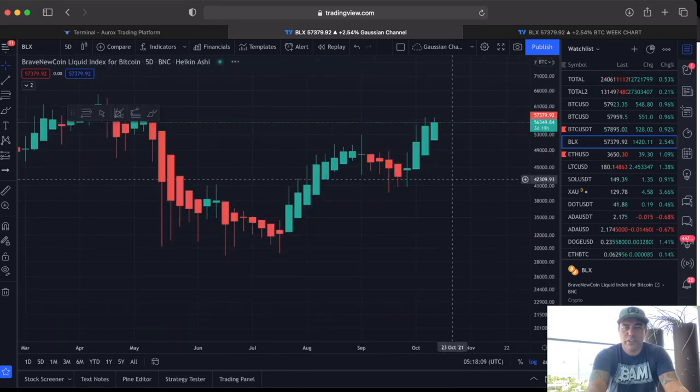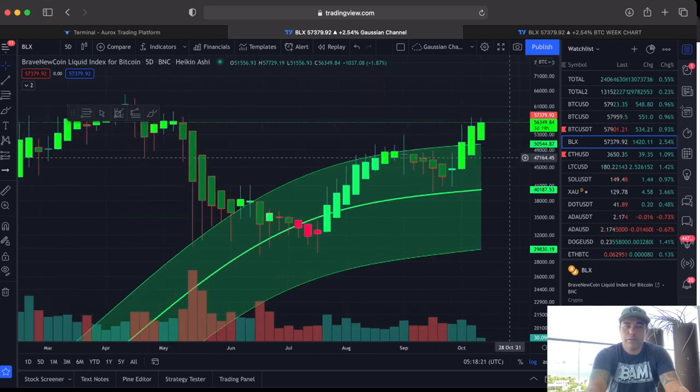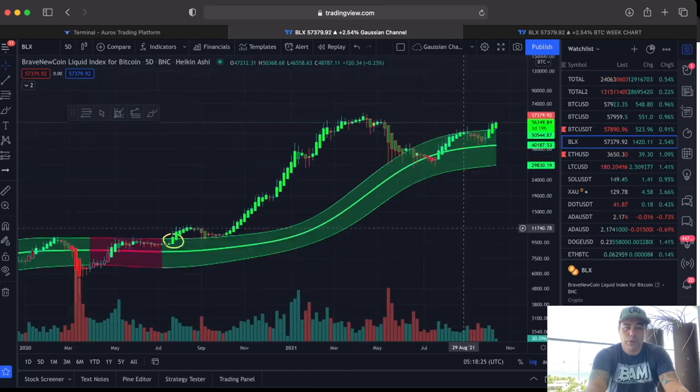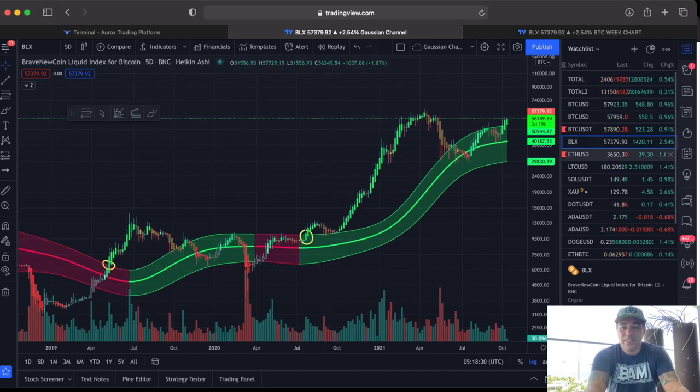Looking at the normal candles, and if we look at the Heikin Ashi candles for a better average, you can also beautifully see that we broke out and the next candle closed above it — not even a wick touching it at the moment. That is amazing. Let's keep going up. Mostly when we go out of this Gaussian channel we go up tremendously, as you can see from the previous times over there.